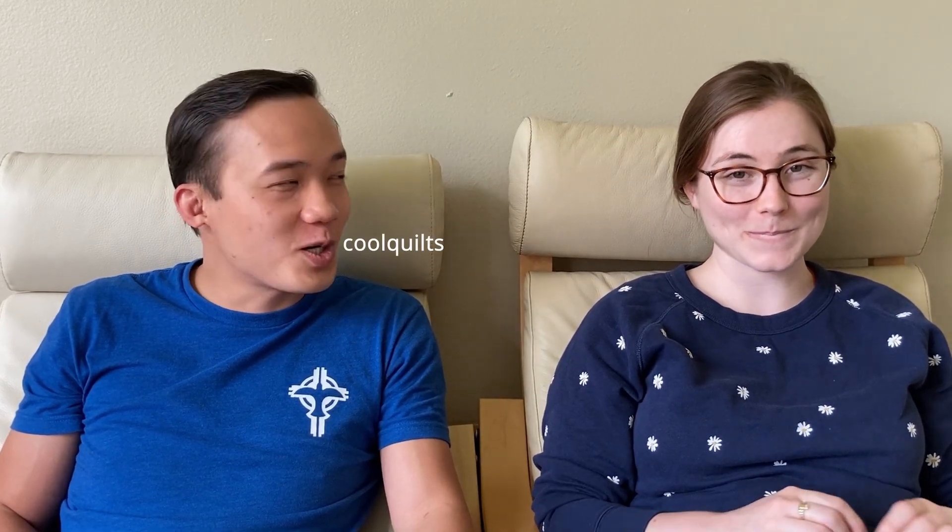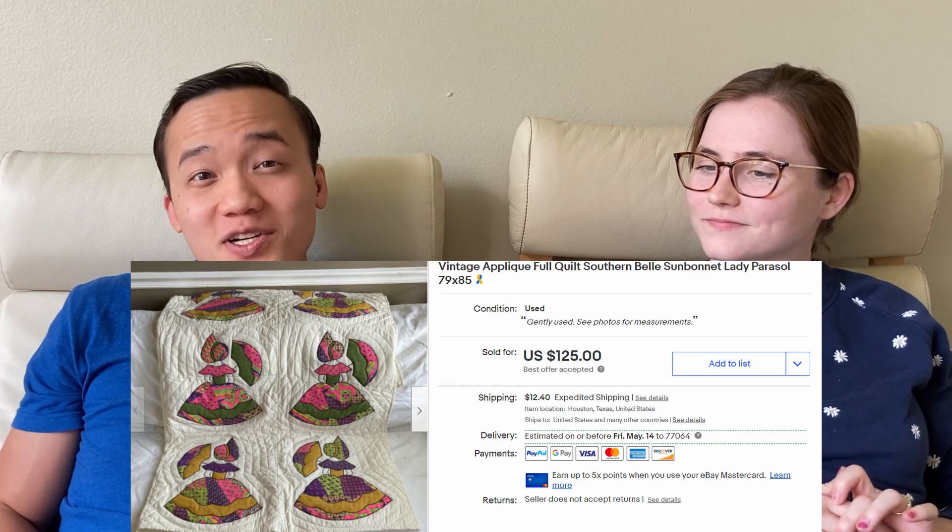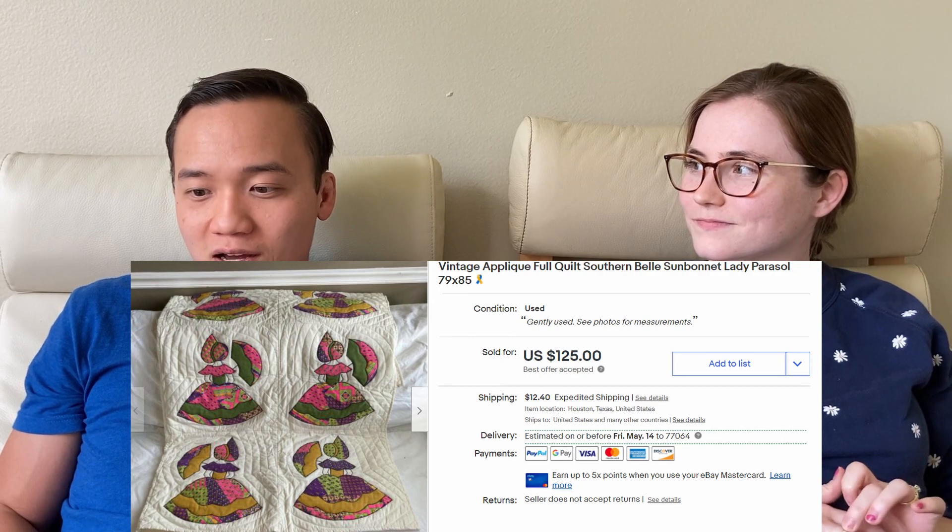Then came a really cool sale — this dancing ladies quilt that you probably saw in our hard goods haul. It sold for $144.70 on eBay. We had it listed for $150, someone offered $125 and said they loved the quilt. I had already been sending offers at $125, so I accepted. It is such a beautiful, really well-made quilt in perfect condition. The buyer left the sweetest feedback — 'This seller is the best, highly recommend.' It just felt so good. Hashtag don't sleep on quilts.